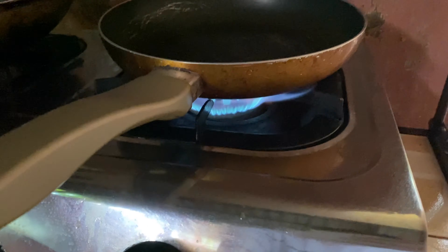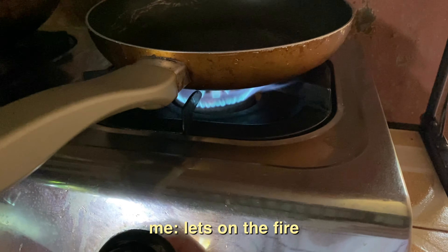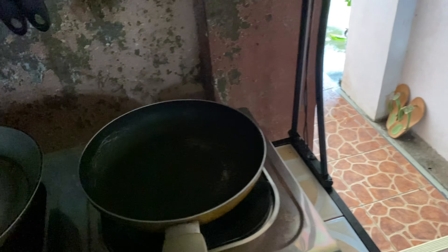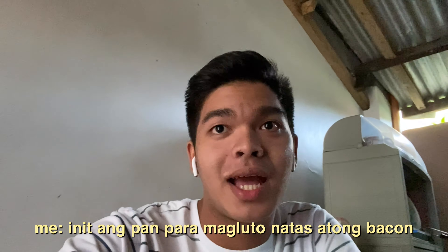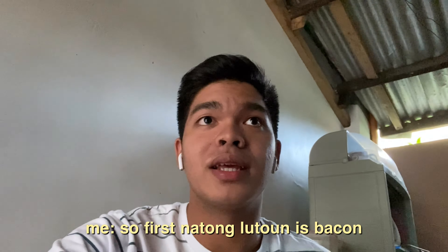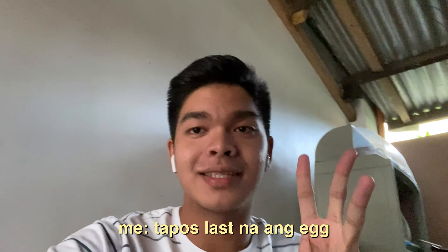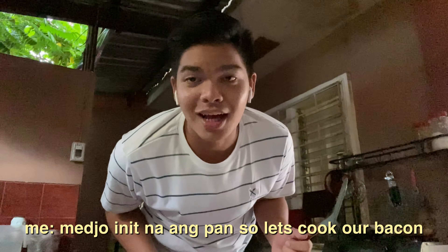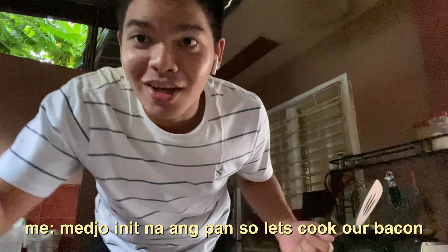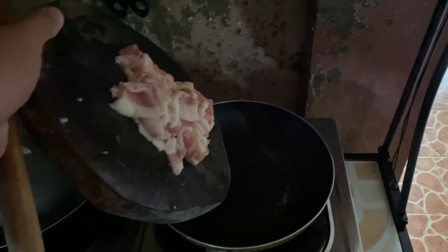Gluto na ka sa bacon — it's on the fire! Ako nang hindi na akong boses, guys. Kaya hindi ko ganong makabati ang akong lola. Na-excited na mag-vlog, guys. So update: nag-init na ang pan para magluto na ka sa sarong bacon. First na akong lutoon is bacon, tapos the sauce, tapos last na ang egg. So let's cook our bacon.